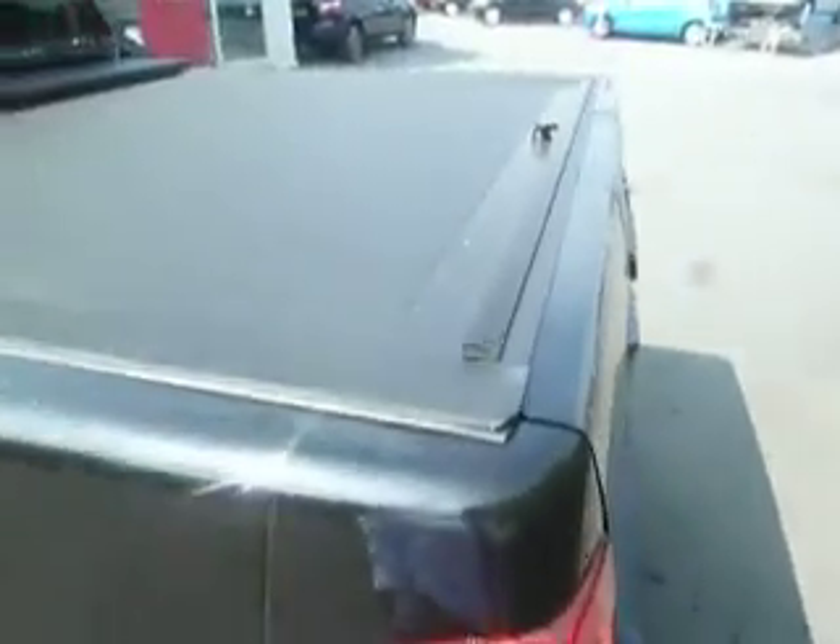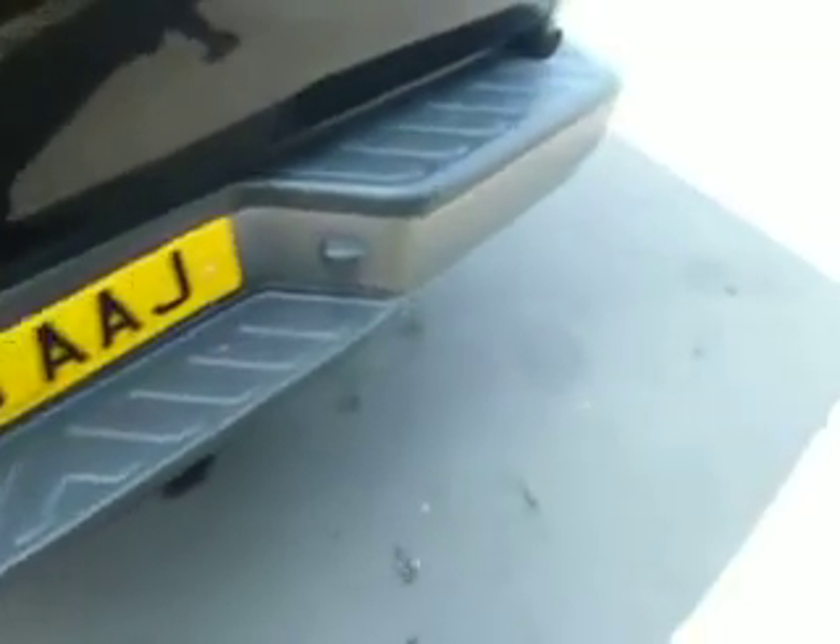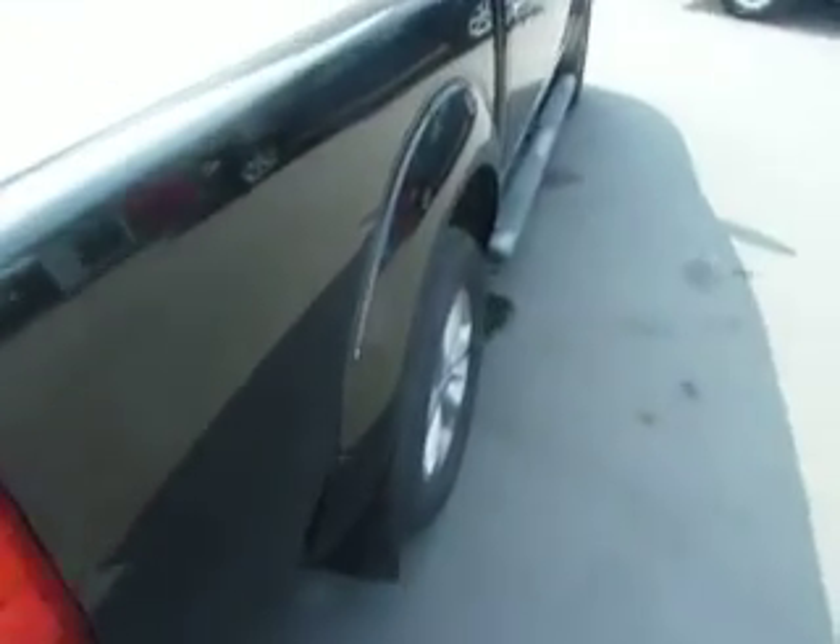Moving around to the back of the car you'll see this particular vehicle benefits from having an armadillo roll top over the back, and it's also got the platinum plastic coloured bumper at the back as well. This vehicle also has a rear reversing camera which shows up on the rear view mirror as a display.